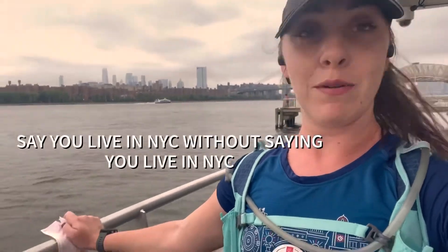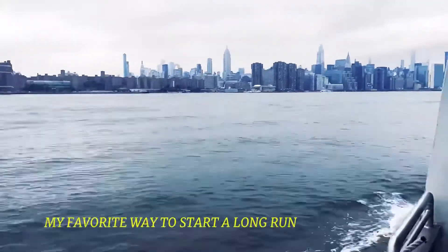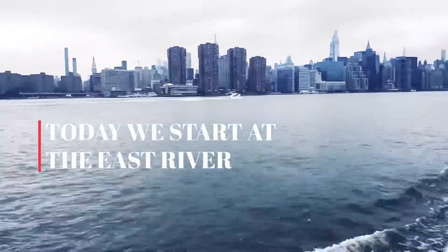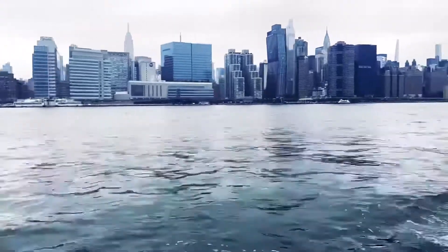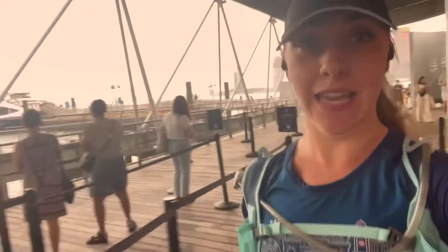I literally just made it to the ferry with seconds to spare! Made it to the East River. Today's workout: we're doing a 14-mile long run — the first 12 miles pretty slow and easy, and then the final two miles at marathon goal pace.